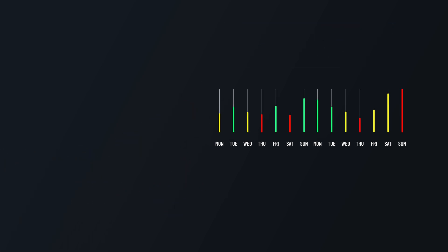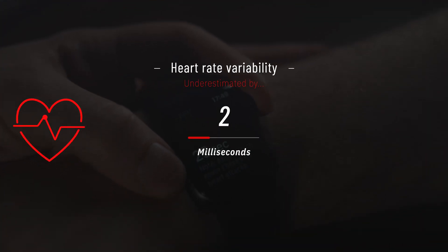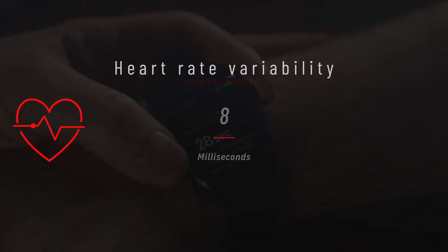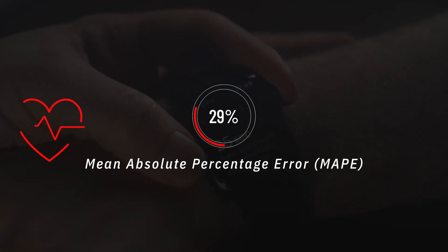This resulted in a data set of around 300 readings across our 39 participants. So what did we find? On average, the Apple Watch underestimated heart rate variability by about eight milliseconds, and the mean absolute percentage error was 29%. That's not a trivial value.